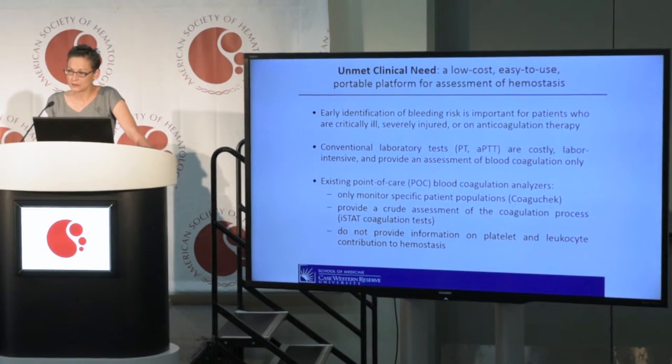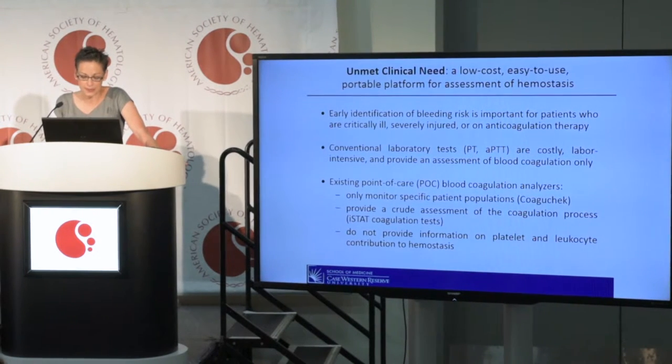We know that conventional laboratory-based coagulation assays, such as the PT and the APTT, are time-consuming, labor-intensive, and require a central laboratory.